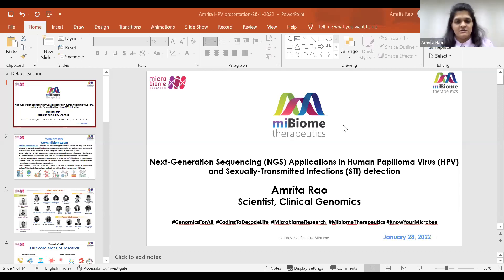Thank you, Dr. Ashutosh, for the brief introduction. As Dr. Babak has already mentioned about their work in Chapter DX, today I'll be speaking on the topic of next-generation sequencing applications in human papillomavirus and detection of sexually transmitted infections. I'll give you an overview of what we are doing at MyBiome, as well as the HPV work carried out in MyBiome.